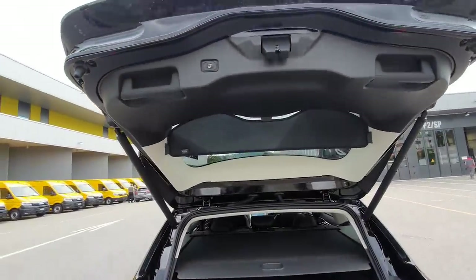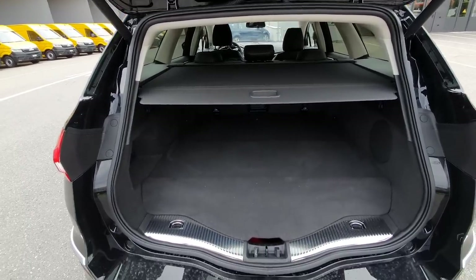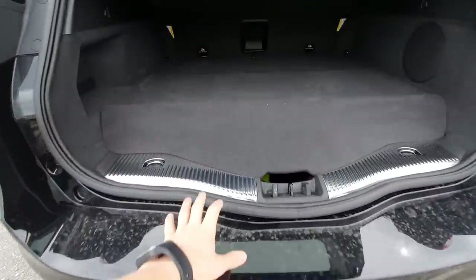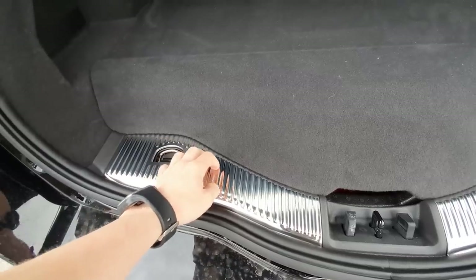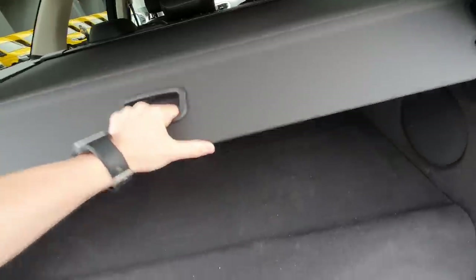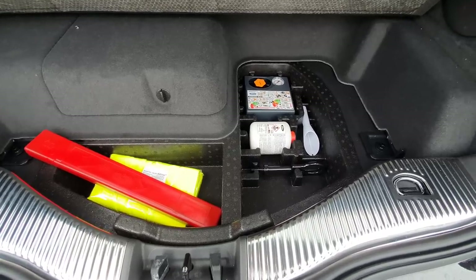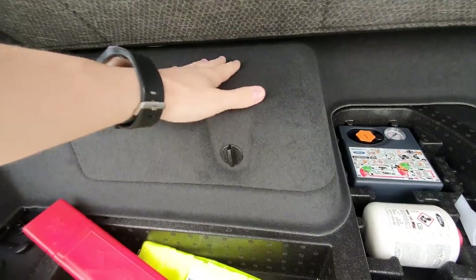Opening the trunk — it's an electric liftgate. I like this extra trim here to protect the trunk. It's really beautiful and really big. There's a chrome aluminium strip down here to protect the trunk when loading. We have hooks on the side and plenty of space. Under the trunk floor we have the repair kit, triangle, and all that — no spare tire in this car because the hybrid battery is located here.